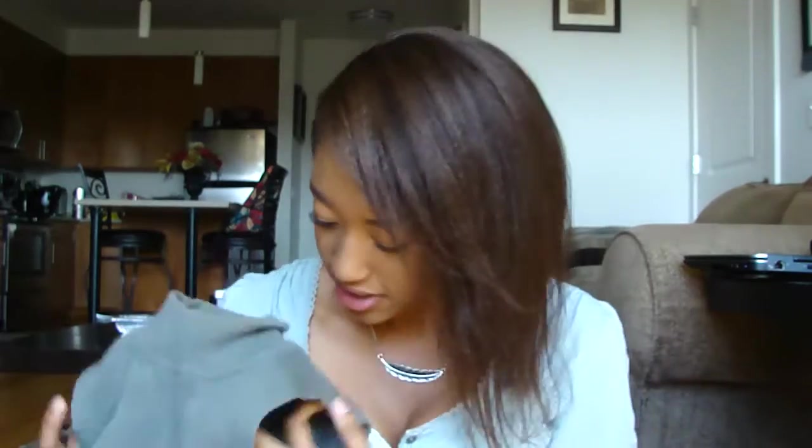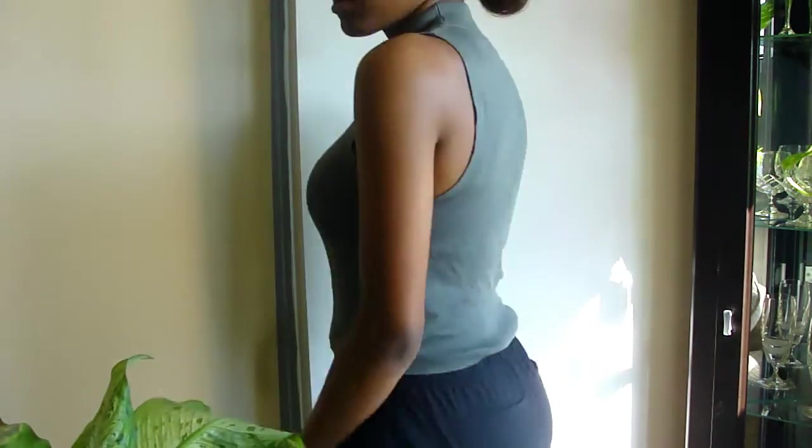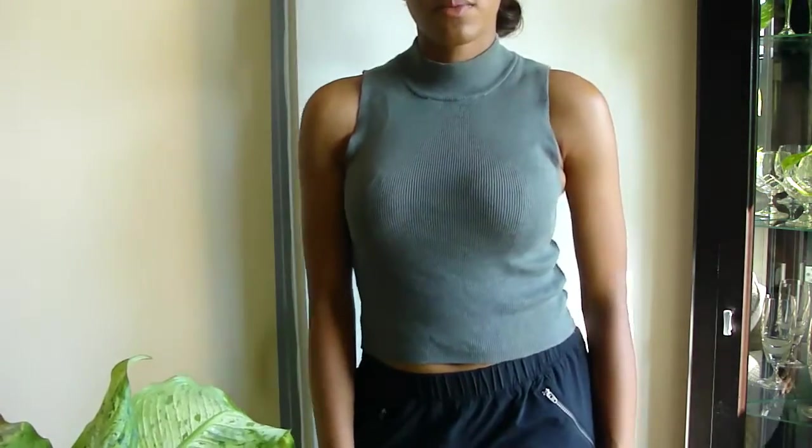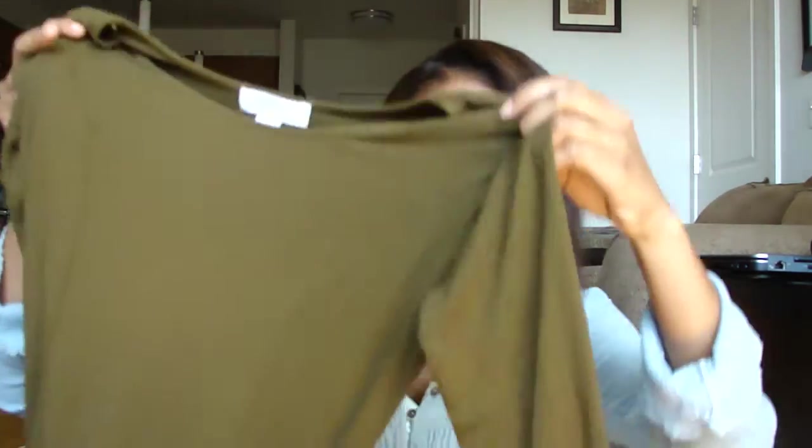I also got this mock neck — it was in my outfit-of-the-week video too. It's sweater material, not super thick but nice and thick, not see-through at all. I love mock necks and of course this olive green color is just everything. I am obsessed with olive green.